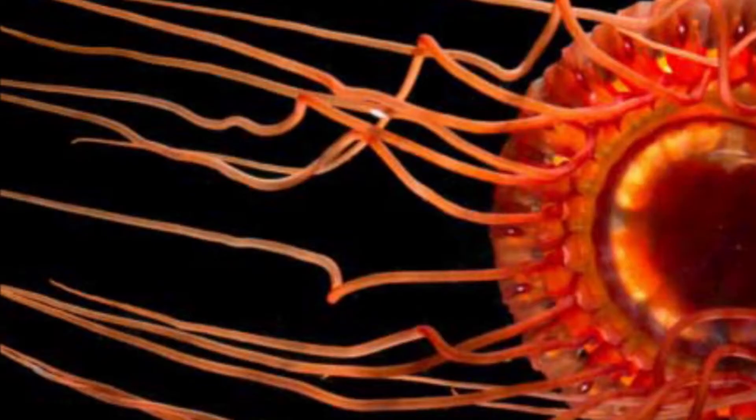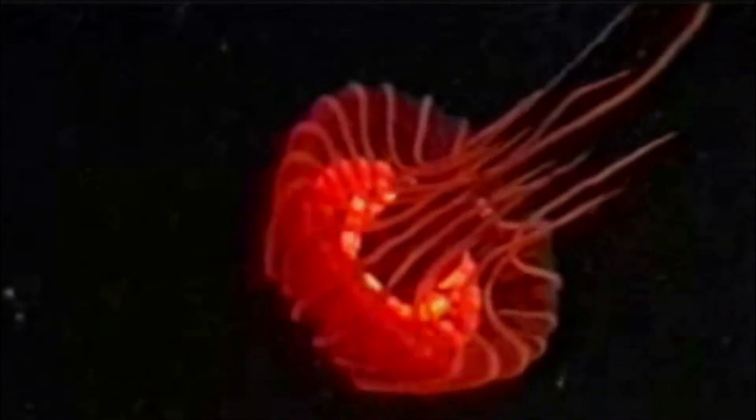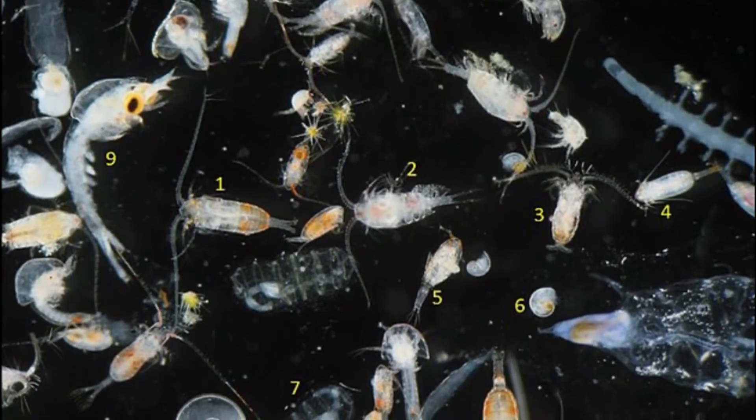The Atolla jellyfish uses its tentacles to partition its predation efforts. One of its tentacles is always longer than the rest. This enlarged tentacle is used to capture siphonophores and likely other gelatinous prey. The other tentacles are used to capture zooplankton, such as copepods.